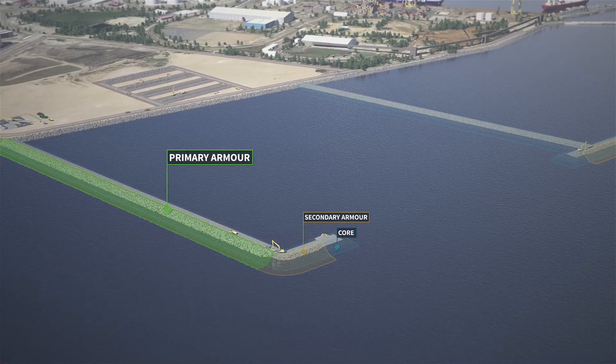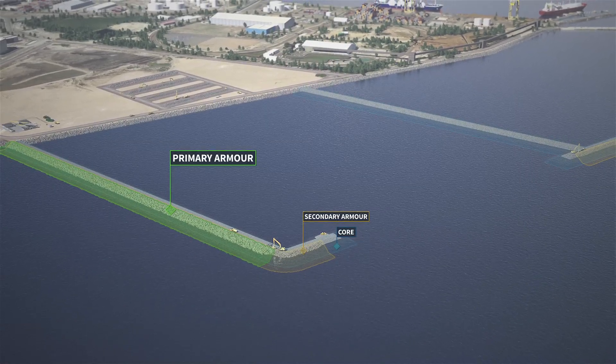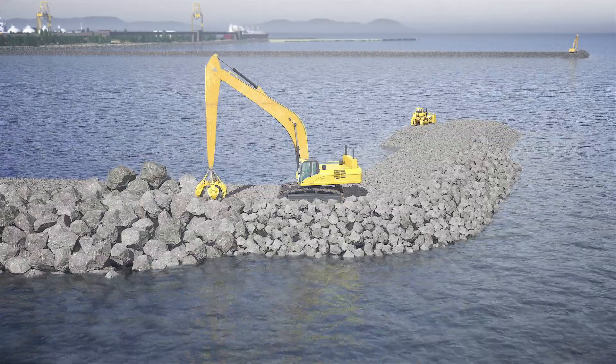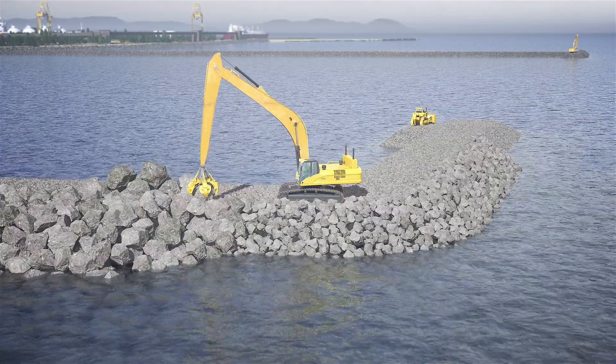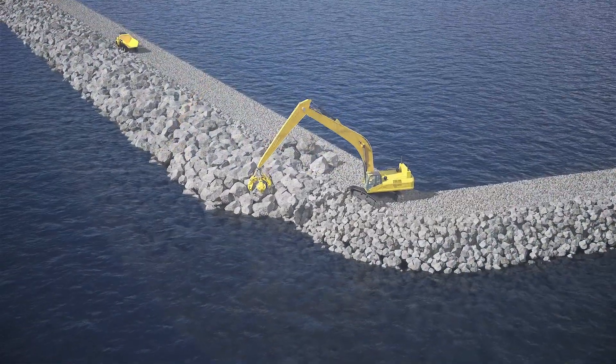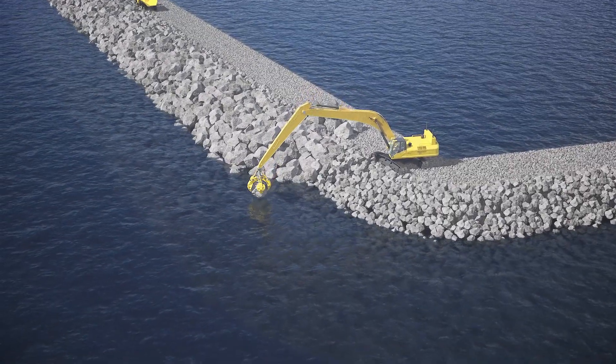On top of this secondary armour and the core comes the primary armour layer. These are the largest and toughest rocks, with each rock weighing up to eight tonnes. They are designed to withstand wave action and the harsh marine environment.